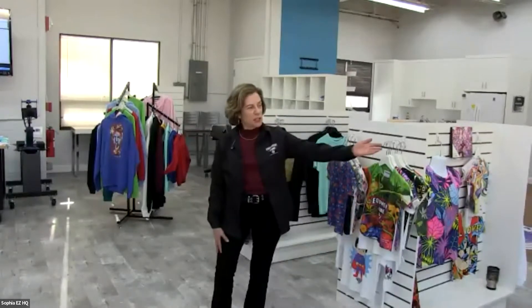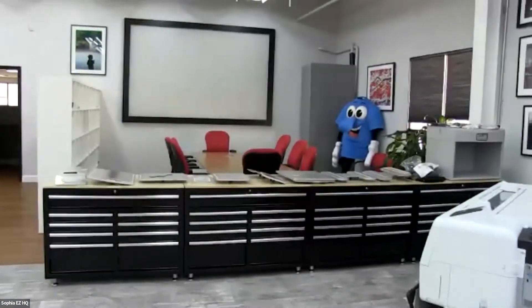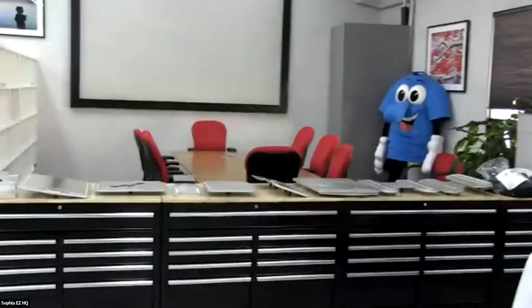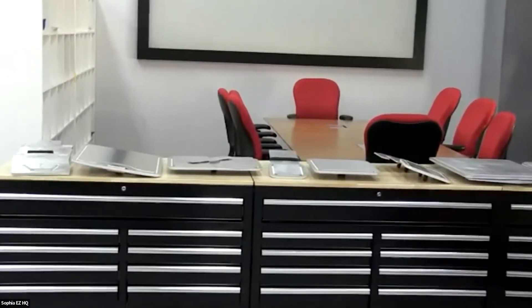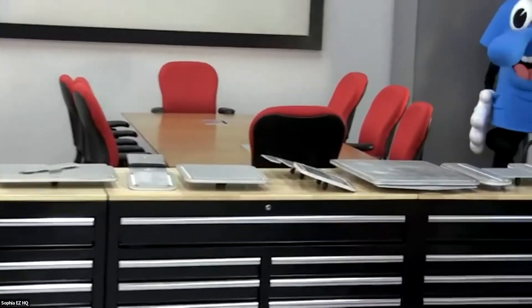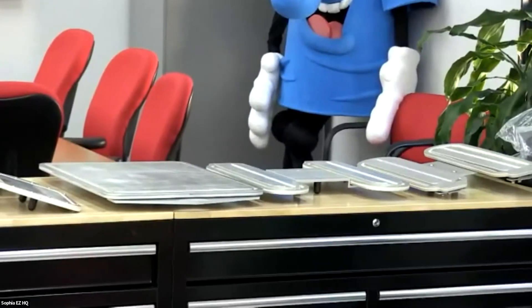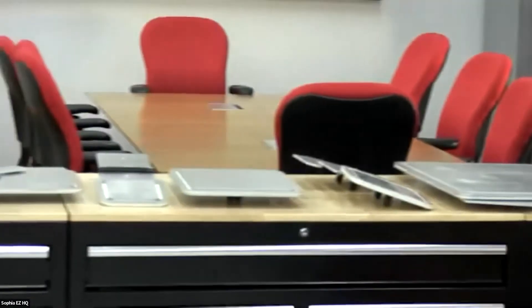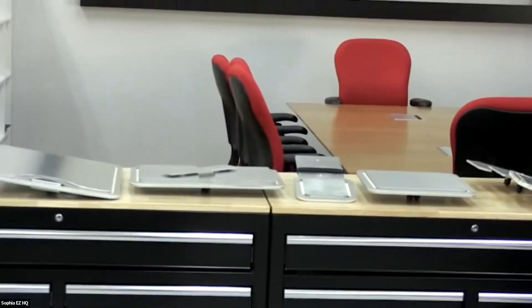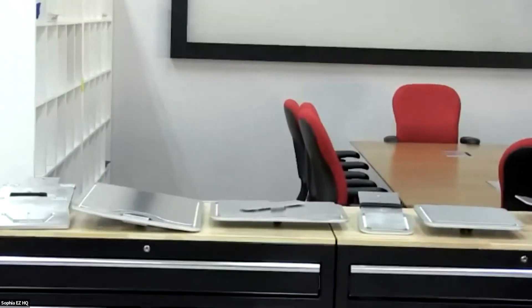Right now, we're going to pan the room so you can see just how big and exciting our room is. First, we'll start and show you our platens. These are custom-made platens manufactured by Equipment Zone for the Epson F2100 and 3070. We've got a whole range of them and we'd be happy to talk to you about them as time goes on. Feel free to ask any questions. Now we'll show you our beautiful showroom.